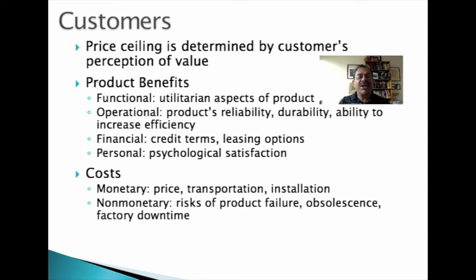Costs have monetary components such as acquisition price, transportation, installation, and training, as well as non-monetary opportunity costs, such as product failure, obsolescence, switching costs, and learning costs. If you buy a piece of equipment from an unknown supplier and it breaks down during use, your productivity is going to take a hit, which could result in lost revenue. While not a direct expense, this is an opportunity cost because of the lost opportunity to make revenue when the equipment is down.